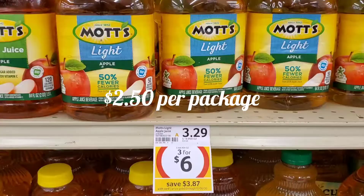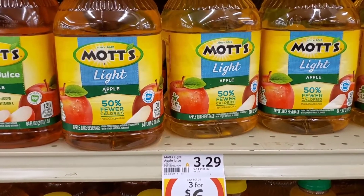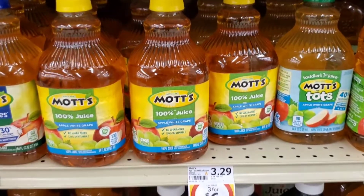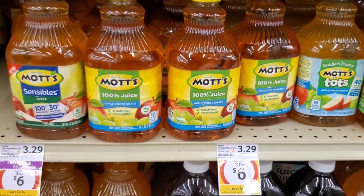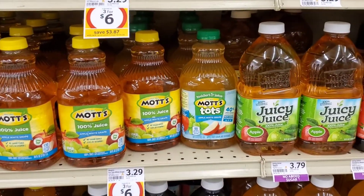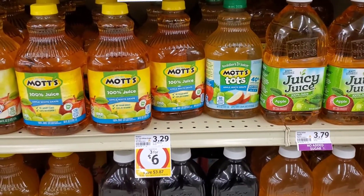Maximum $2.50 a piece. Moss apple juice is on sale for $3.00 for $6.00 — they have several different varieties and flavors you can pick up. That's a pretty good price even without coupons, so I'm going to pick up three.